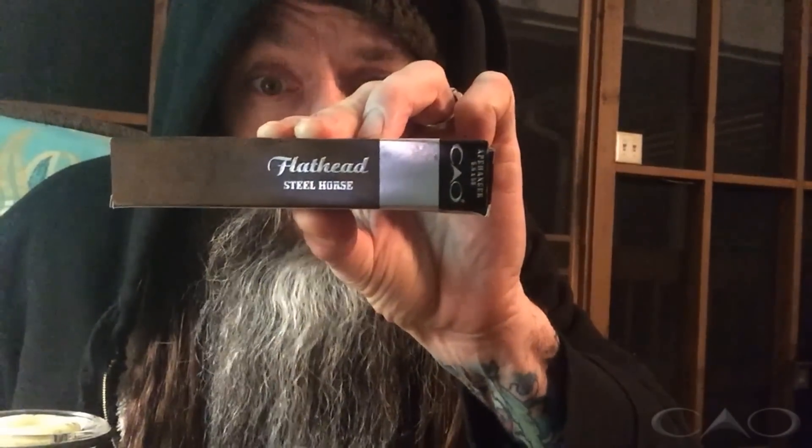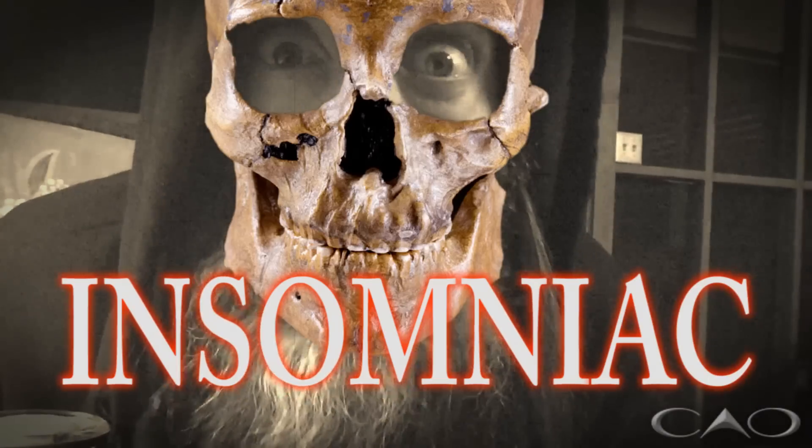Thank you for tuning in to another episode of Beard Cigar. This cigar was given to me by Insomnia. Who are you? Flathead Steel Horse. 5.5 by 58. And this is from CAO.